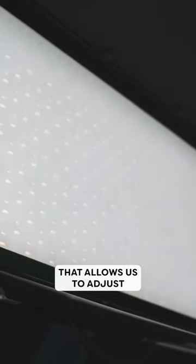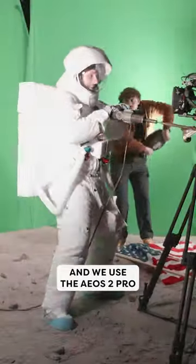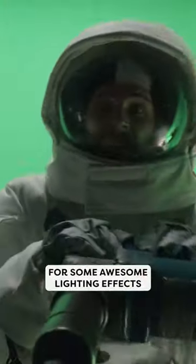These lights are super bright and come with a built-in diffusion that allows us to adjust the softness to fit our needs perfectly. And we use the AEOS 2 Pro for some awesome lighting effects.